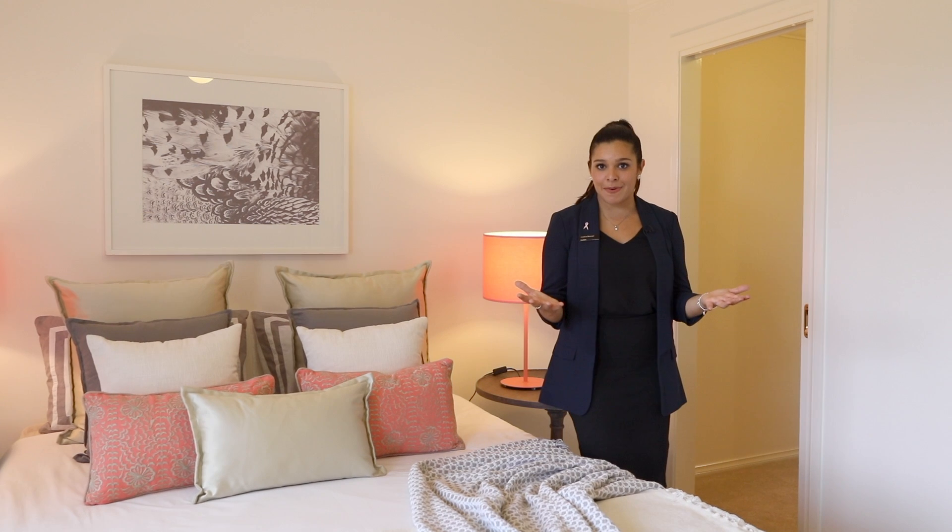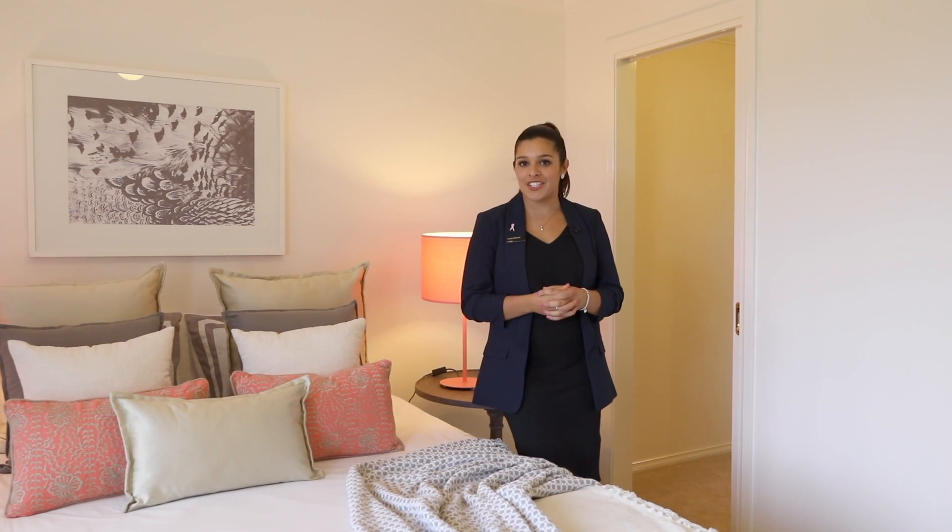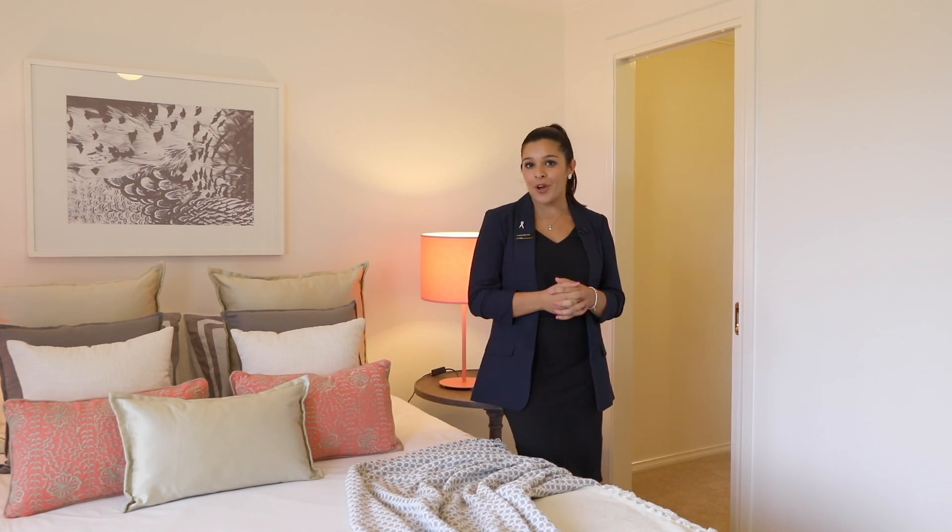Right here we've got a spacious master bedroom which then flows into the spacious walk-in robe. Through the walk-in robe is your en suite.